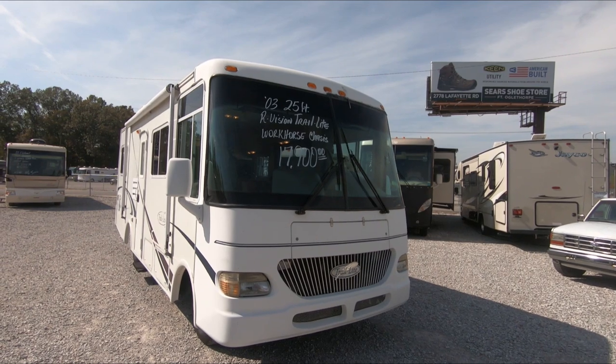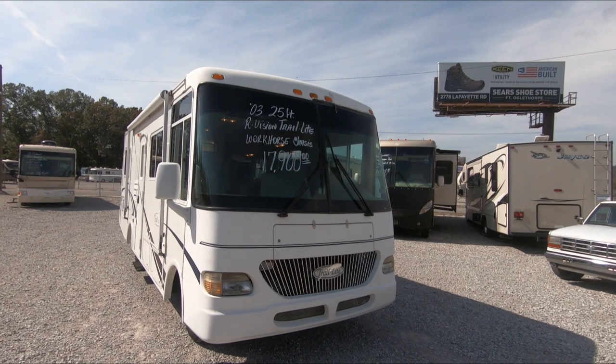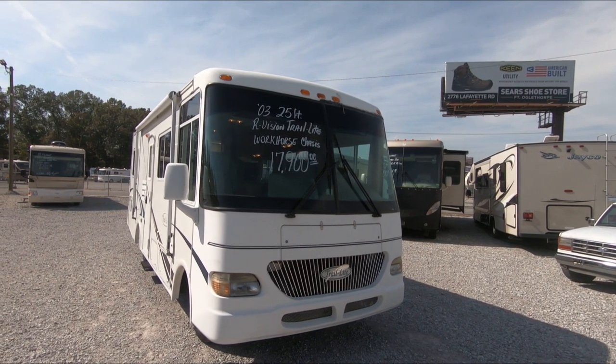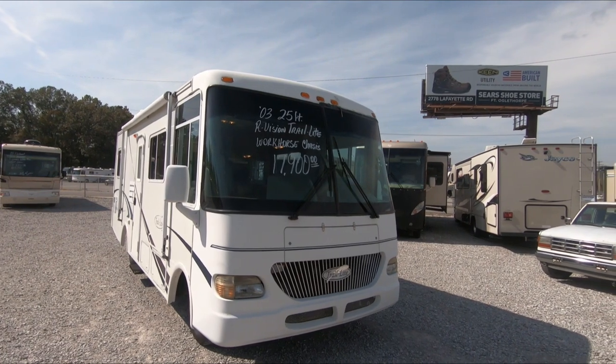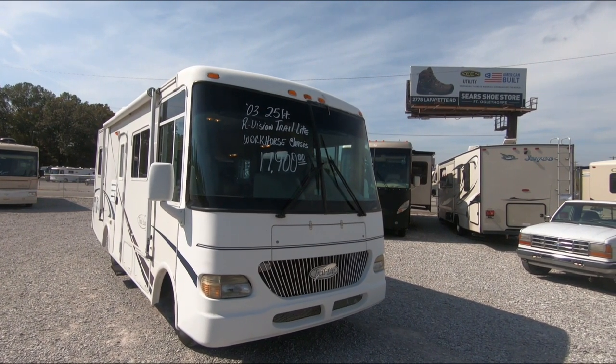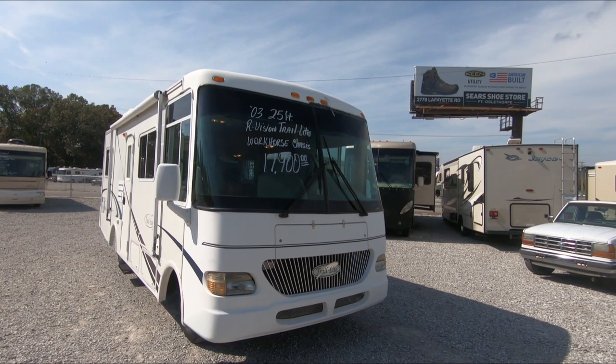Today we're starting with a small one — this is a 2003 Trail Light by our Vision, model 241, only 25 feet 11 inches long. One of the smallest Class A's you can buy, and it's priced for less than a used travel trailer. Price is right now at only $17,900.